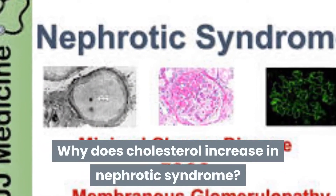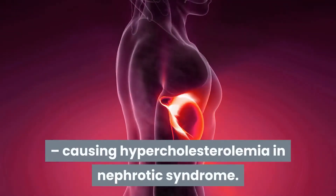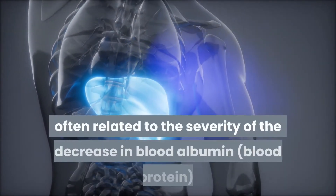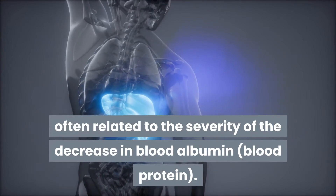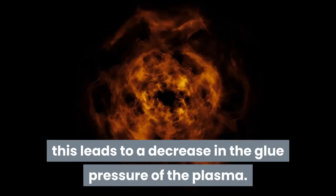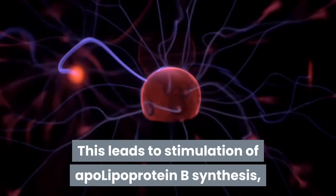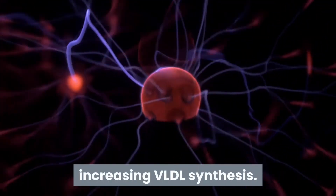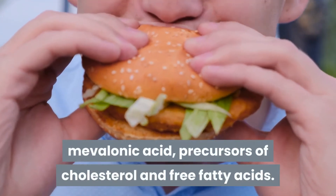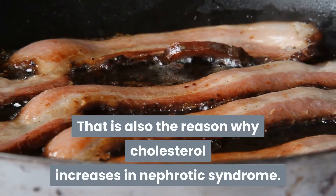Hypercholesterolemia in nephrotic syndrome is due to an increase in the synthesis of VLDL in the liver. This is the main mechanism, often related to the severity of the decrease in blood albumin. When blood albumin decreases, this leads to a decrease in plasma oncotic pressure, which stimulates apolipoprotein B synthesis and increases VLDL synthesis. Additionally, increased HMG-CoA reductase, mevalonic acid precursors of cholesterol, and free fatty acids also contribute to elevated cholesterol.